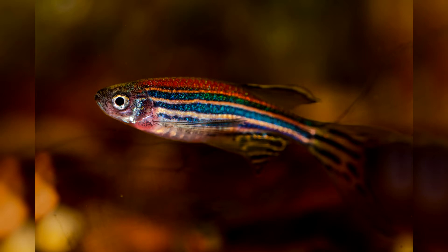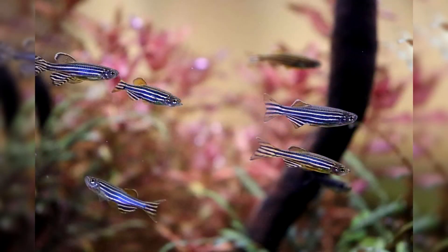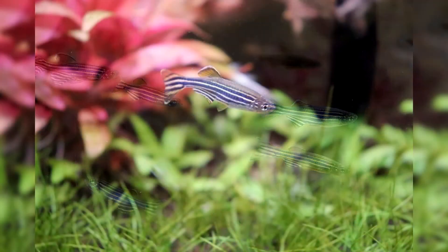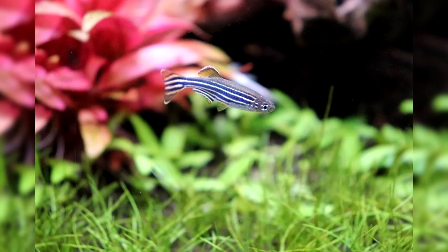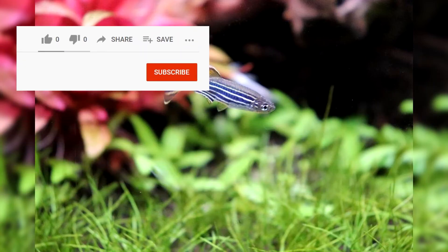Reproduction: for breeding zebrafish at home, females up to a year old are chosen. Approximately 2 weeks before spawning, the female should be kept separate from the males and fed abundantly with high-quality live food. During this time the female becomes noticeably rounded — a sign she is ready to spawn. For successful spawning, there are 2–3 males per female, placed separately in a spawning aquarium of about 10 liters per female, with water temperature of 26–28 degrees Celsius.